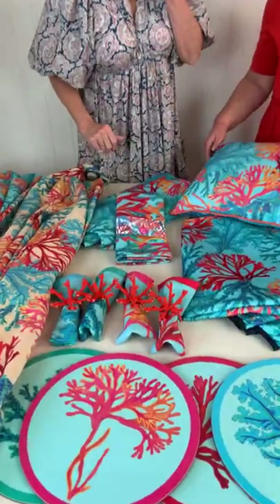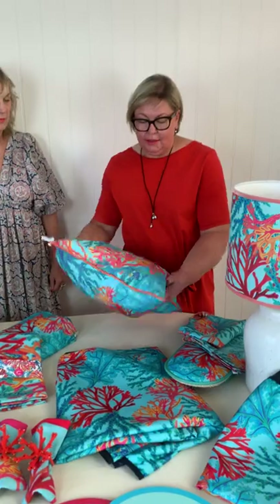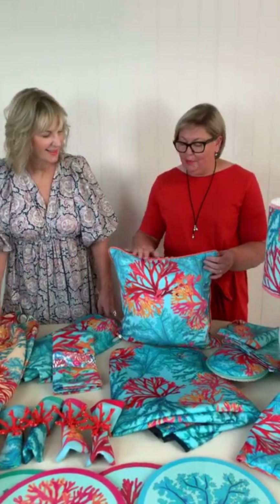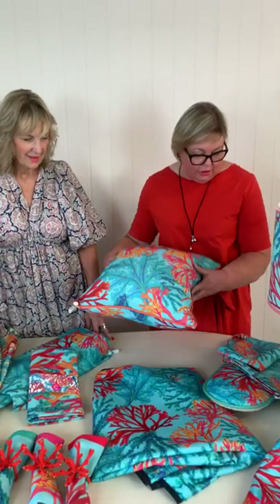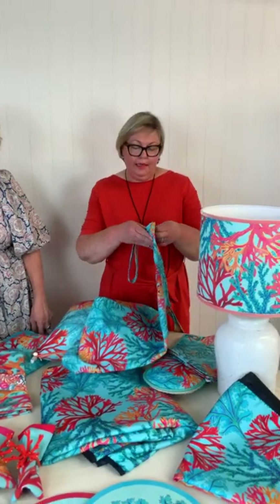There's a really nice cushion which is double-sided — I've still got the security tag on it but I want to show you. It's printed with a really nice coral colour that just sort of lifts it and frames it, which is really lovely. And we've got a lovely apron as well.